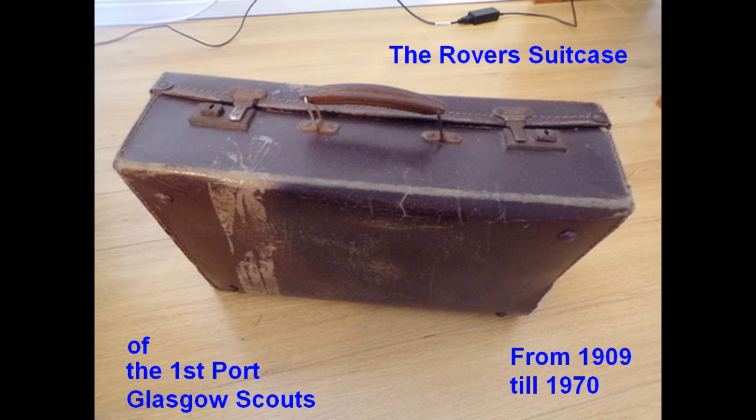This is a view of the closed suitcase. It came to our attention in 2021 and was then shared around several Rover Scouts because the content had meaning to several Scouts in the 1950s and 60s. However, when you look at the full contents, it stretches back to the 1900s.